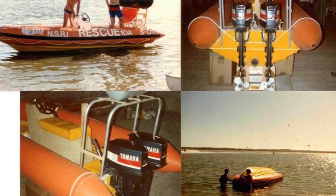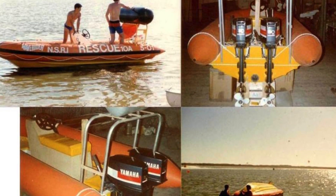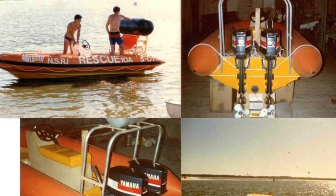I have a photograph somewhere of Mahmoud and myself putting the deck on the first RIB that we built, and we both look like children — it was so long ago. That boat is now 34 years old and it's still going strong.